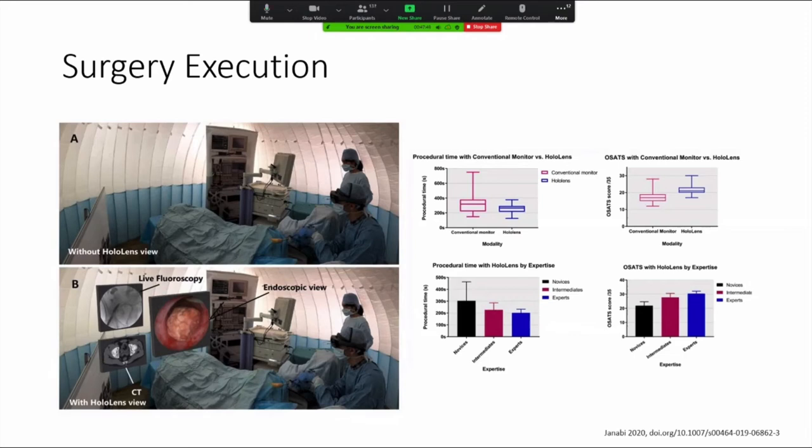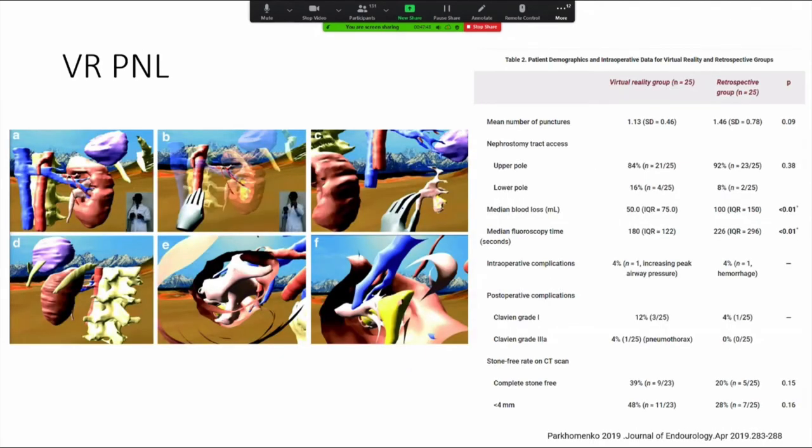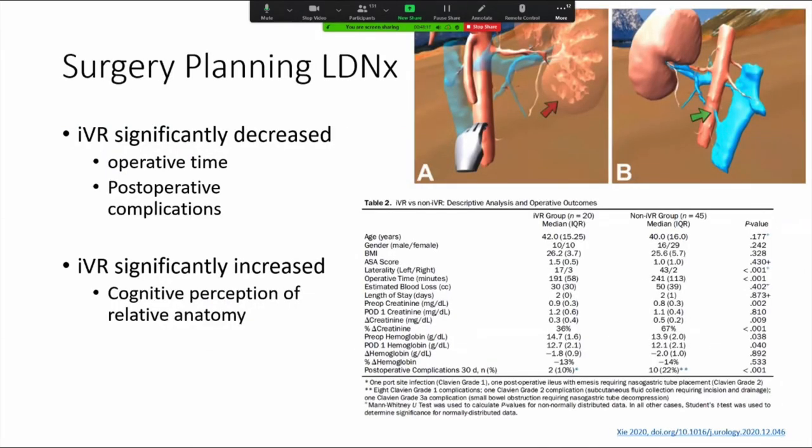This is only one step towards real-time facilitation of operations. On the other side, we see surgical planning — you have informational data from the patient, create models, and then perform the operation essentially in virtual reality before performing it on patients. Jamie Landeman and the Clayman group created a virtual reality simulator for PNL, and in trials demonstrated an improvement in mean blood loss and fluoroscopy time, and a trend towards decreased numbers of punctures. The same platform was used in a trial demonstrating laparoscopic donor nephrectomy advantages with similar outcomes.